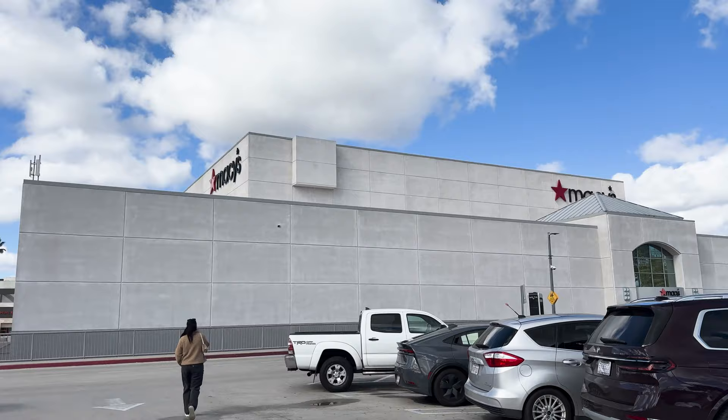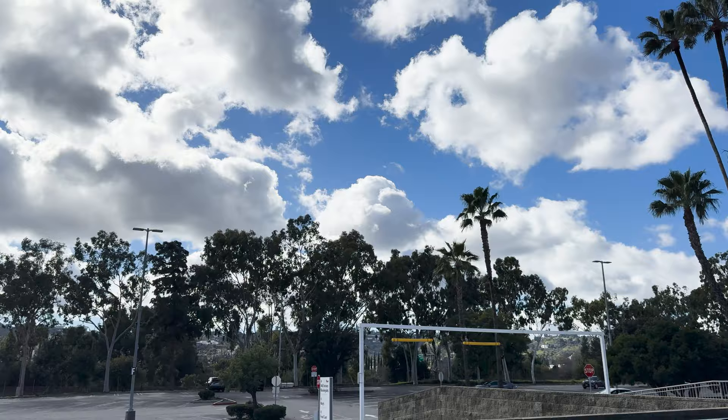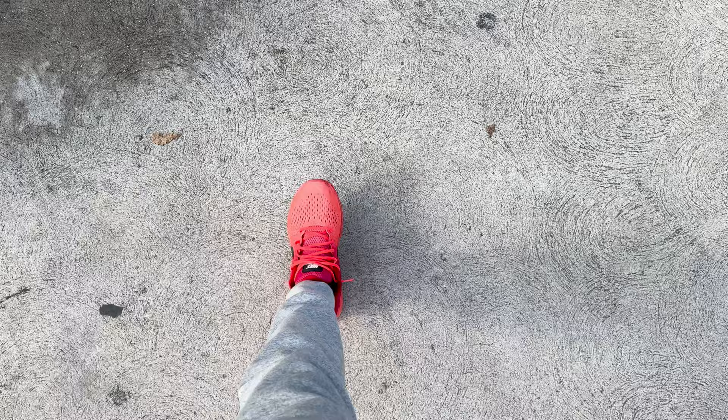Good morning. It is February 2nd, Apple Vision Pro Day. We're picking ours up. Look what we're going to do with it. We are here at Sherman Oaks Westfield. Beautiful day. Just rain last night. Clear skies. Dry enough ground. Hopefully I don't crash on my bike while wearing this headset.